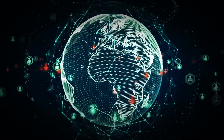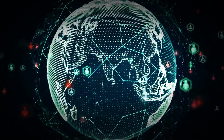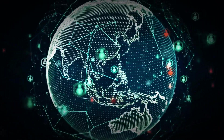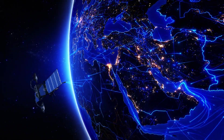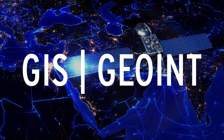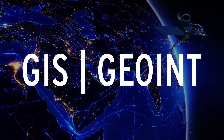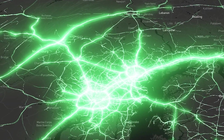We live in a world of geospatial information. Everything that happens on the Earth's surface occurs in a specific place at a specific time. Geospatial technologies allow us to collect this information and analyze it to help us make decisions. GIS and GEOINT is the collection, analysis, visualization, and dissemination of geospatial information to support decision-making.